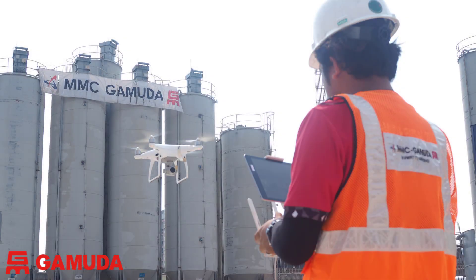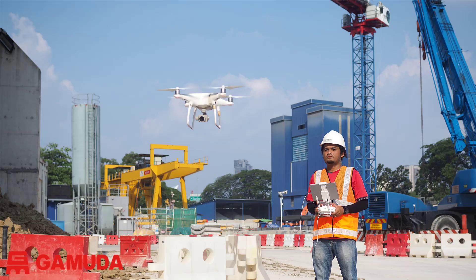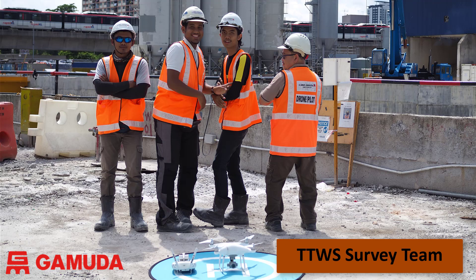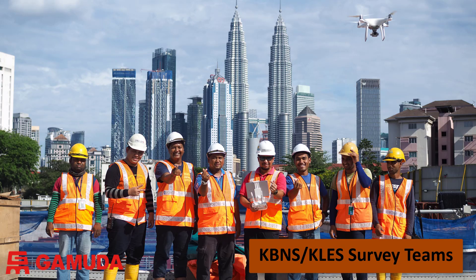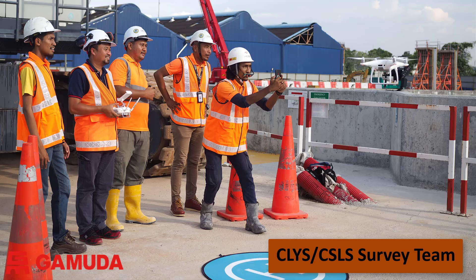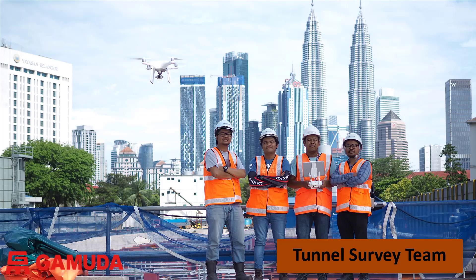We are very proud of our drone survey teams. We have a large team of trained pilots and spotters to safely operate drones across all of the sites. We have dedicated drone survey teams at Centro West, Titiwangsa, Hospital KL, Kampong Baru, Ampang Park and KLCC East, who are proud to show off in front of the KLCC towers. The team from Connolly and Chansau Lin are having a fun moment with their drone. The team from Bandar Malaysia North and South stations helped compile this presentation, and our tunnel survey team believes drones are now a key tool for their work.